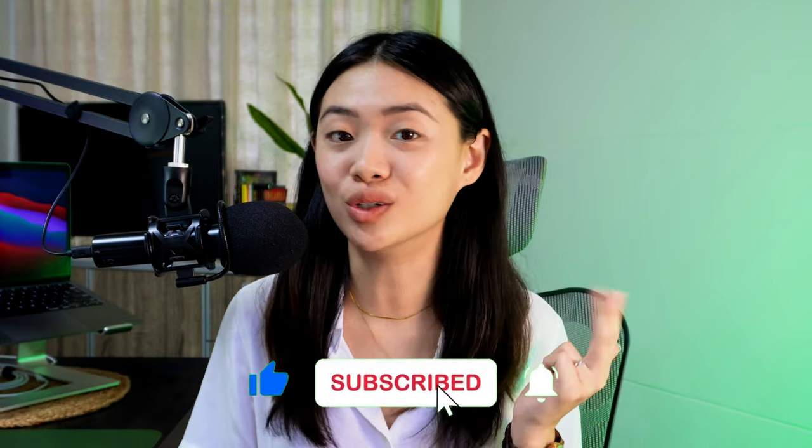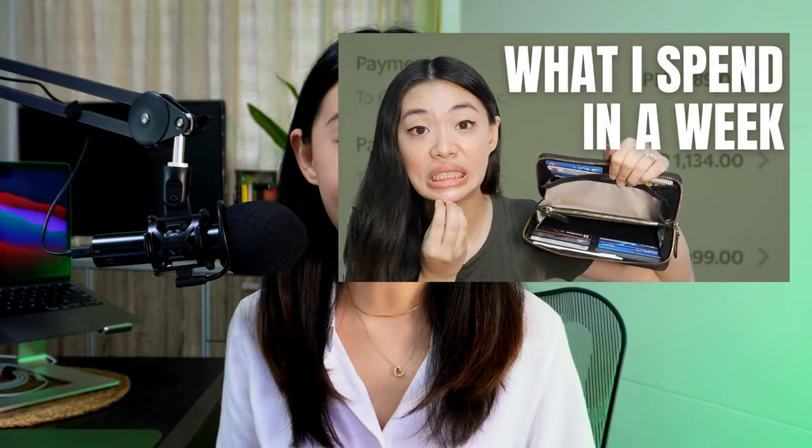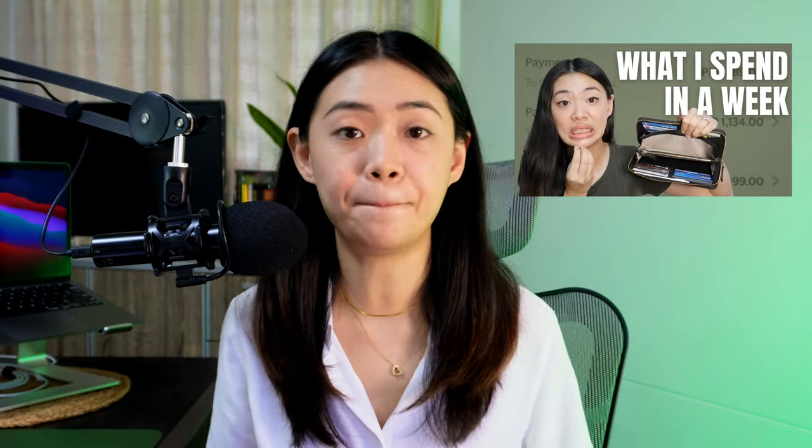Hi everyone, this is Charm again from Ready to Adult Philippines, a channel about personal finance, entrepreneurship, and adulting how-tos. A few weeks ago, I did a 'What I Spend in a Week Cashless Edition' with GrabPay, where I paid all of my expenses with GrabPay. From that video, I found out that not all of you know that GrabPay is a complete e-wallet — quite powerful with a lot of perks and rewards.